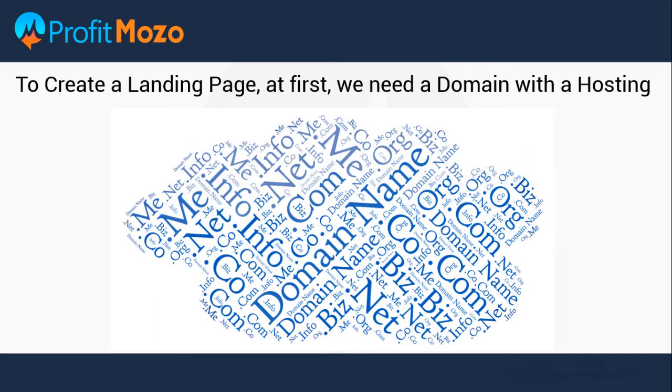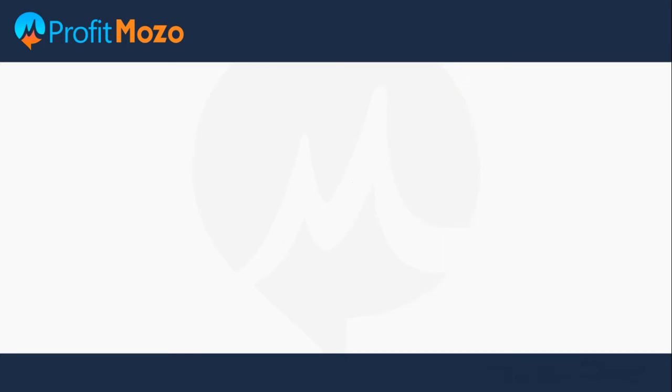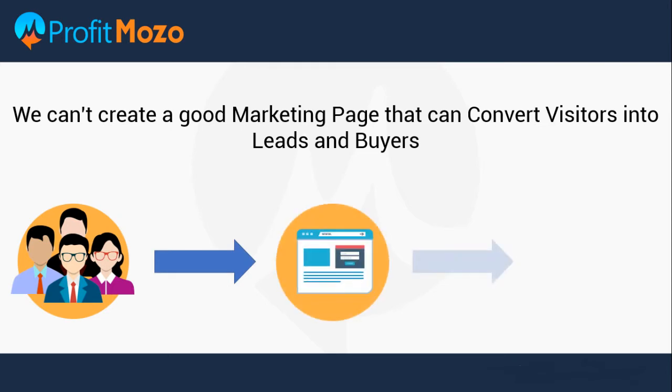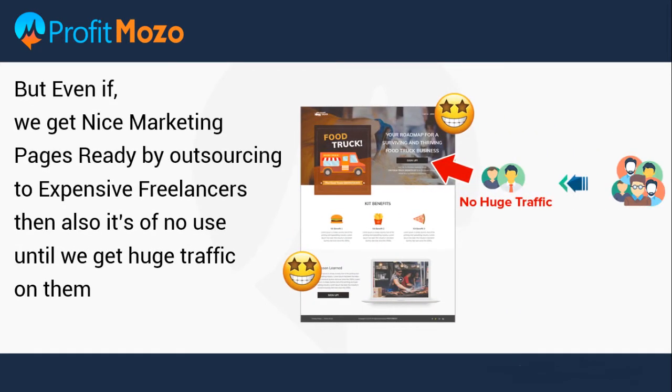For creating a landing page, first we need a domain with hosting. And if we are not technical and marketing experts, then we can't create a good marketing page that can convert visitors into leads and buyers. But even if we get nice marketing pages ready by outsourcing to expensive freelancers, then also it's of no use until we get huge traffic on them.